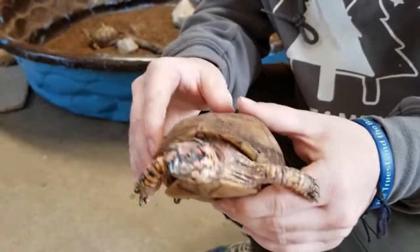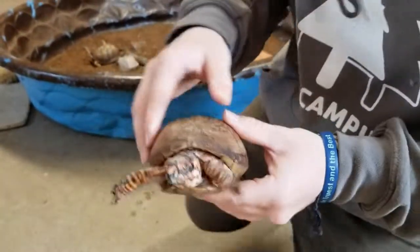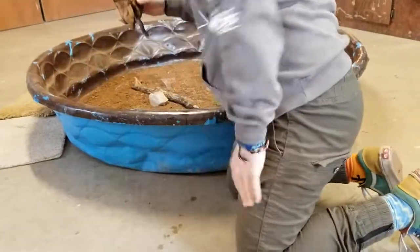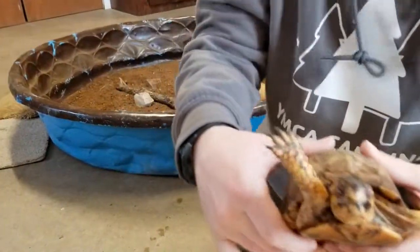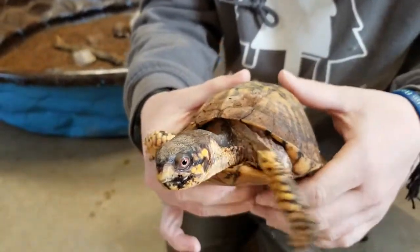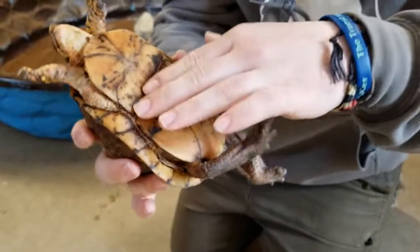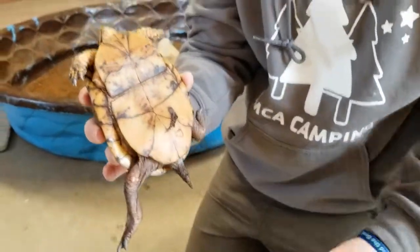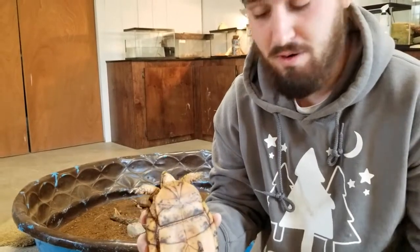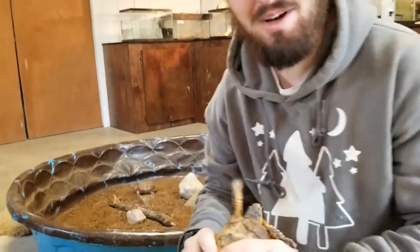So that is Boxand right here, and then I'll bring up Maximus for you. He's a little more lively, I'd say. We'd love for you guys to come out and meet these guys, see them anytime that we're having any programs open. Thanks so much, and I hope you guys have a good day.